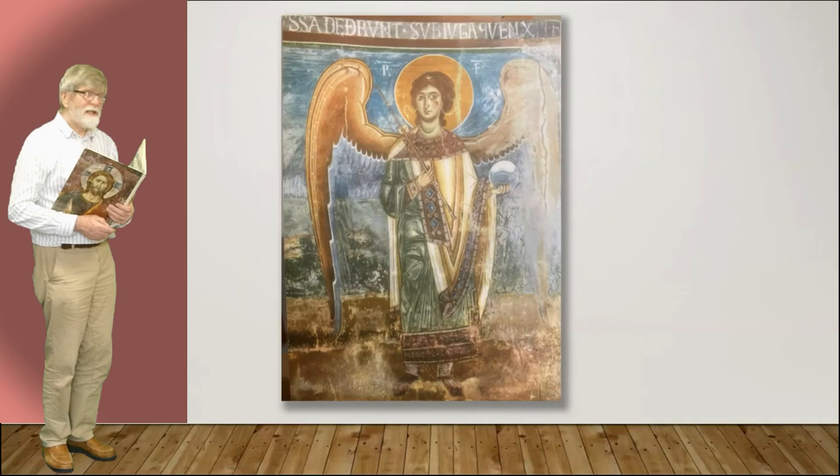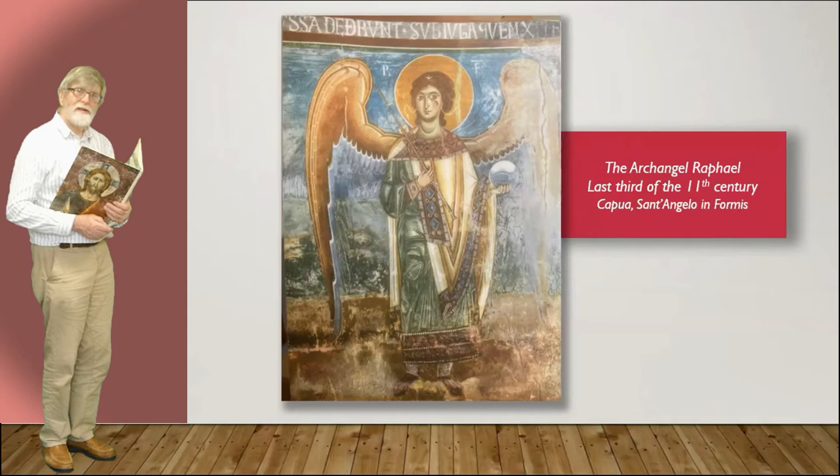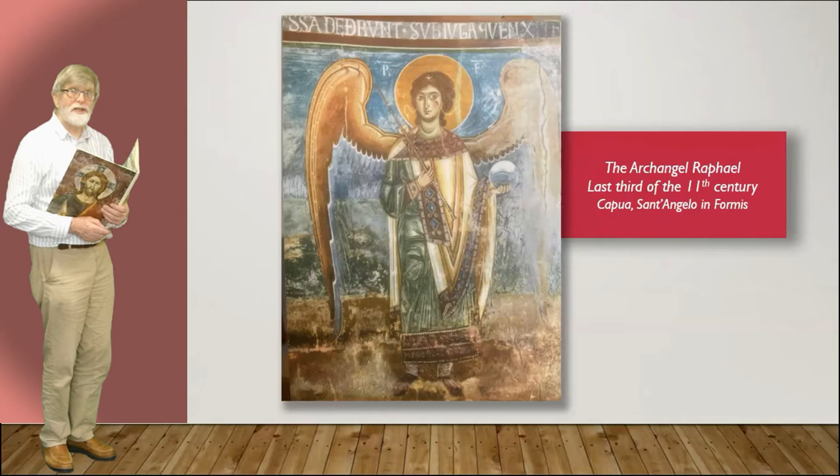The Archangel Raphael. Now this is a form that's fairly familiar to us — look at the ribbon in the hair. Very familiar, very familiar in so many of the archangel icons.